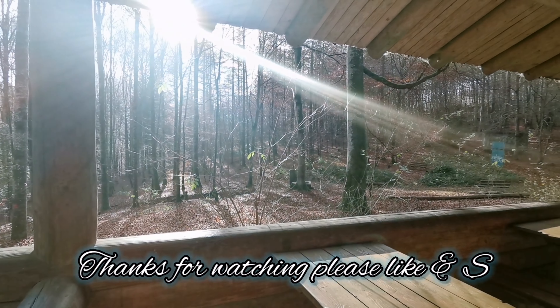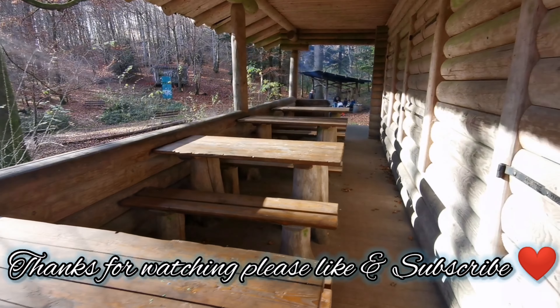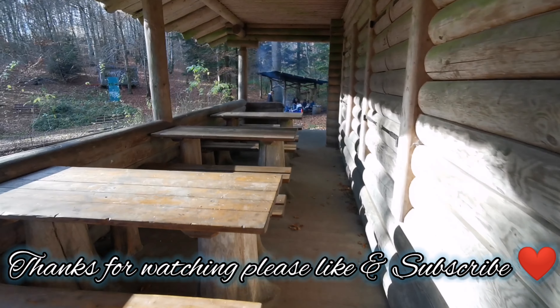And that's all for today's video. Sana na-enjoy nyo yung video. Please like and subscribe. And see you again sa susunod ko pang mga videos. Salamat sa panonood. Bye-bye!